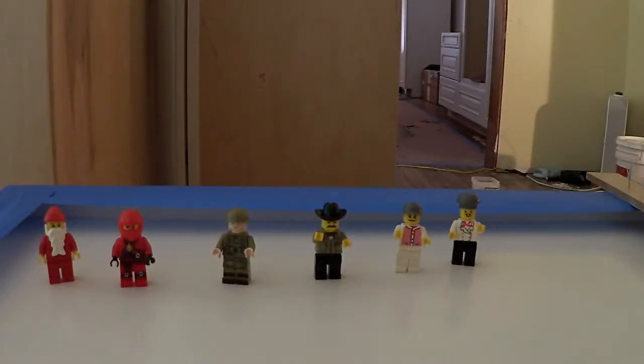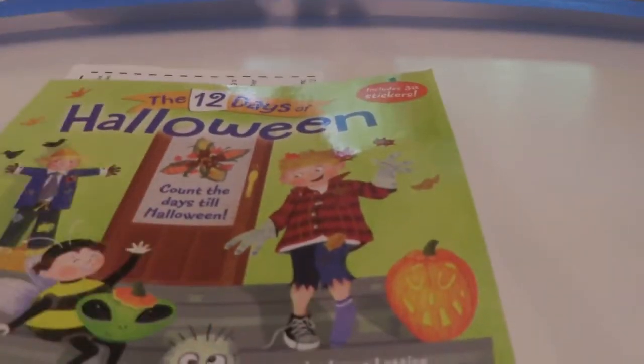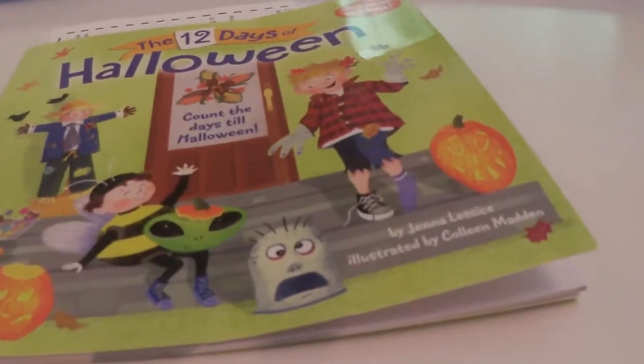These are the Lego guys he's built so far: we have Santa, Ninja, an army guy, an old western cowboy, a baseball player, and a chef. So this is not even the tip of the iceberg with the Amazon — I get several to ten boxes from Amazon almost a day as a blogger. I also get boxes and boxes of books, which is nice because I love books, and so do my kids.